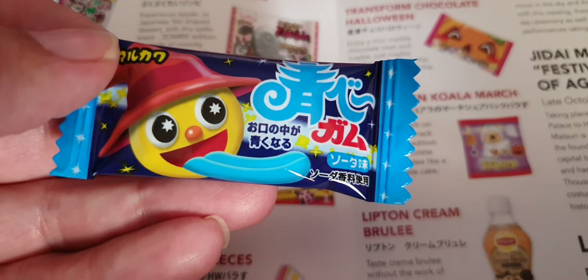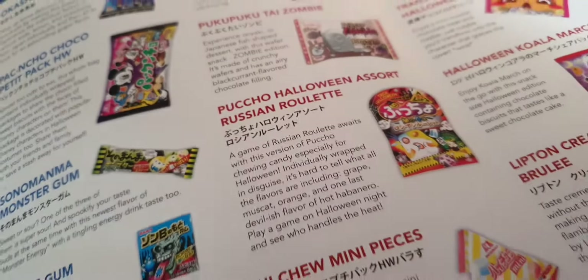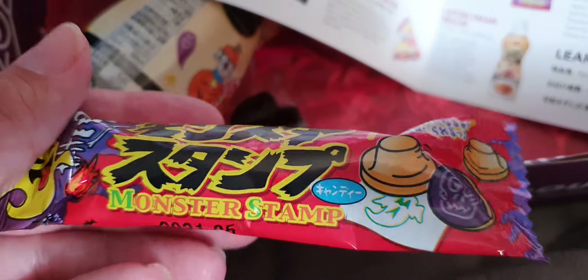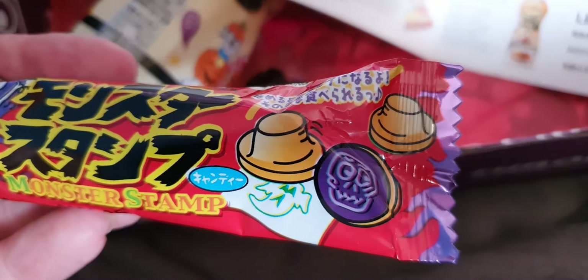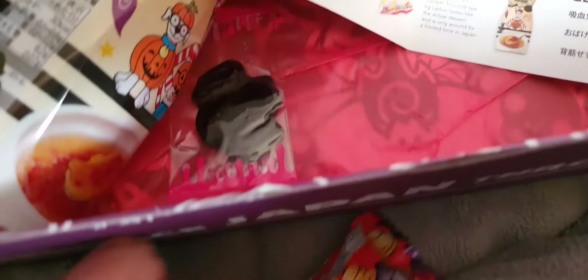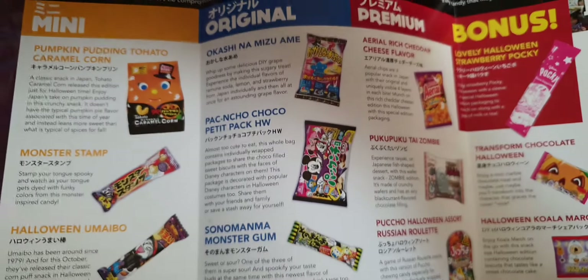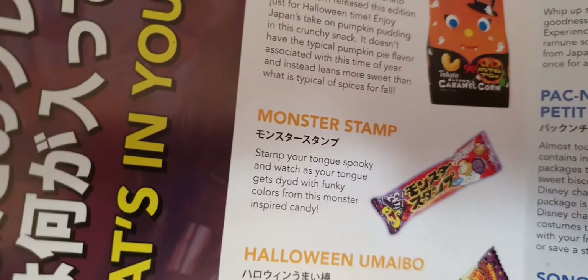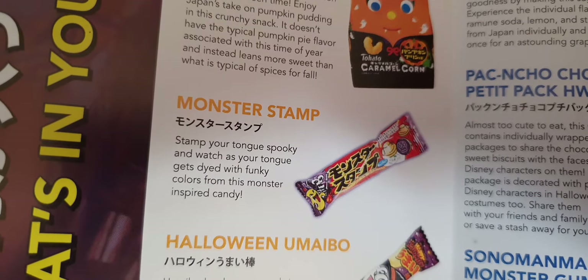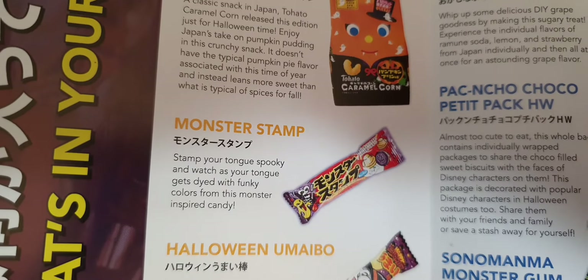More chewing gum that makes your tongue blue — that's original because we haven't had one of those! Two blue gums — that's a bit disappointing, could have been a different color like green or something. Monster Stamp — oh look, so is this a sweet or is it a stamp? Monster Stamp — stamp your tongue spooky and watch your tongue get dyed with funky colors from this monster-inspired candy.